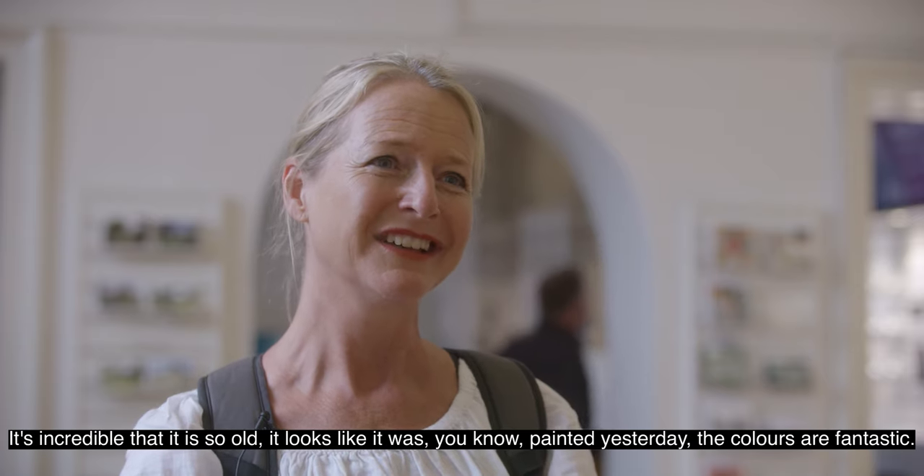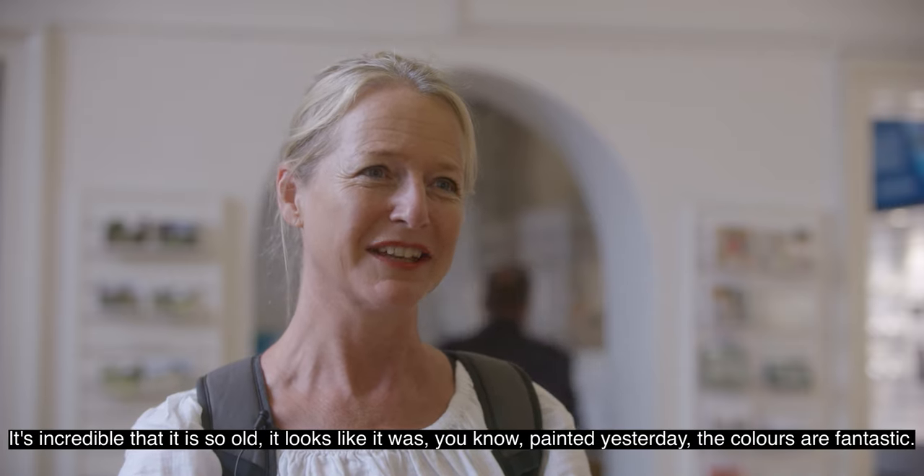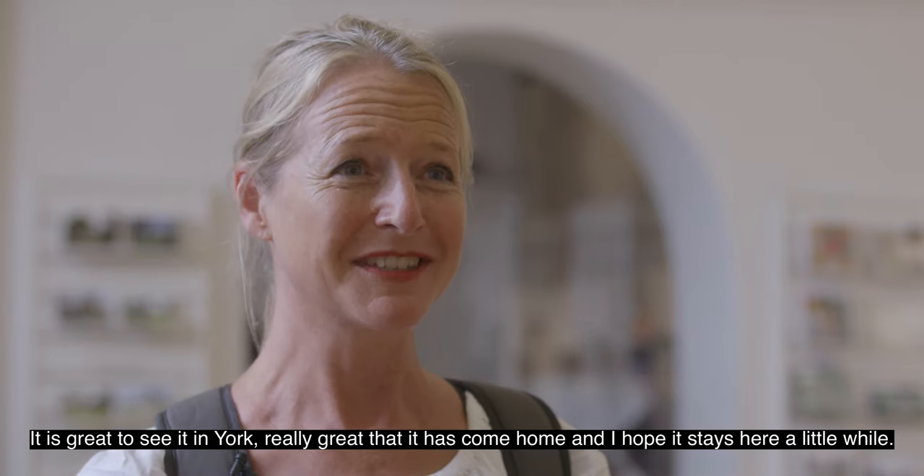It's incredible that it's so old and it looks like it was kind of painted yesterday — the colours are fantastic. It's great to see it in York, really great that it's come home, and I hope it stays here for a little while.